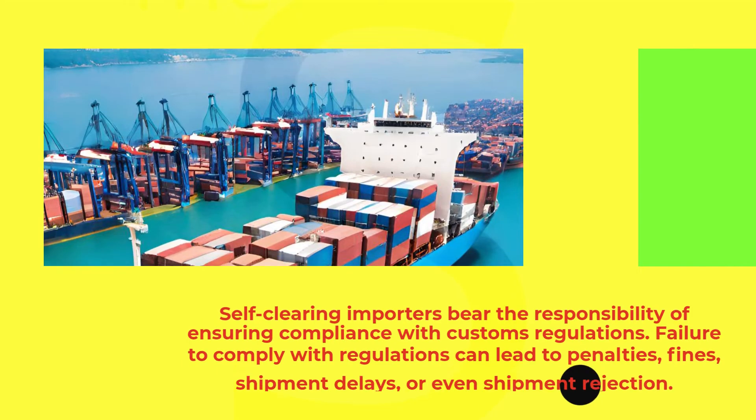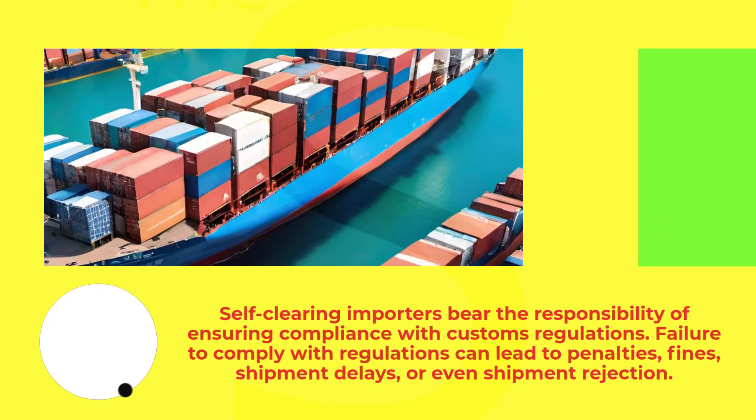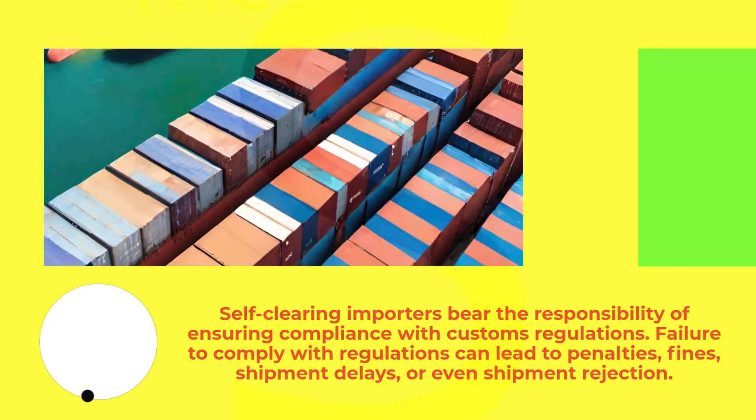Self-clearing importers bear the responsibility of ensuring compliance with customs regulations. Failure to comply with regulations can lead to penalties, fines, shipment delays, or even shipment rejection.